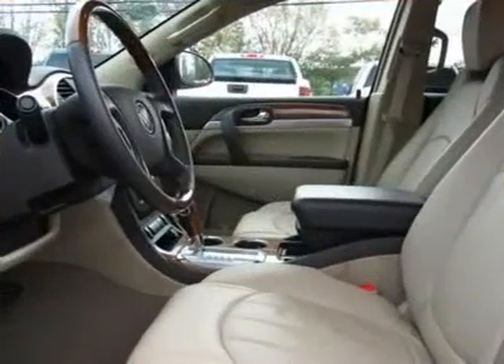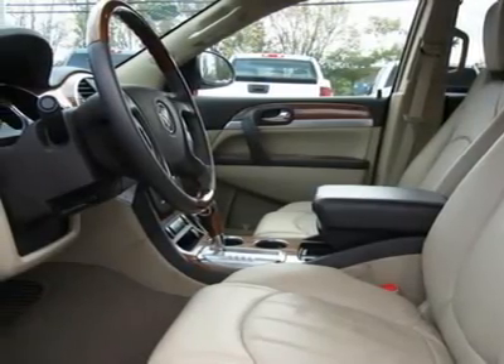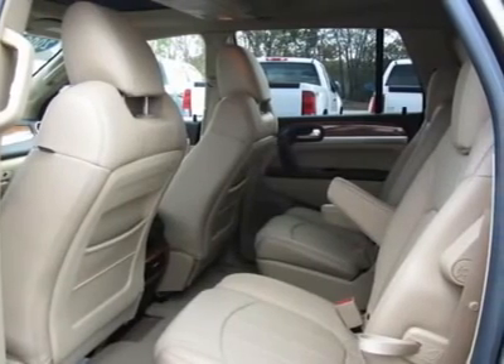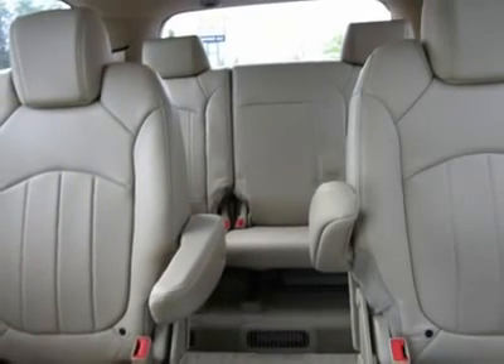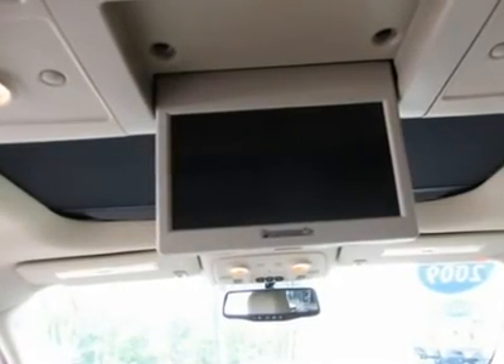New Car Test Drive said it features a modern cabin with stylish illumination, crisp graphics, genuine wood trim and nice leather. The seats are comfortable. Also offers strong acceleration and smooth highway cruising. JD Power and Associates gave the 2009 Enclave 4 out of 5 power circles for overall performance and design.